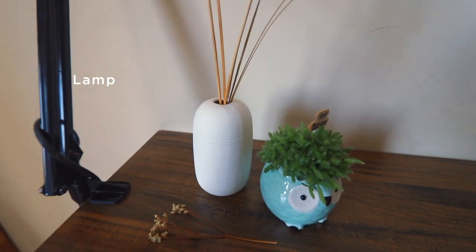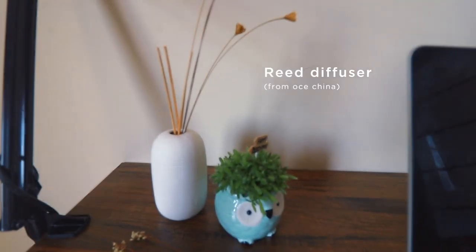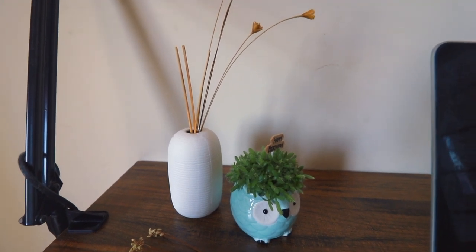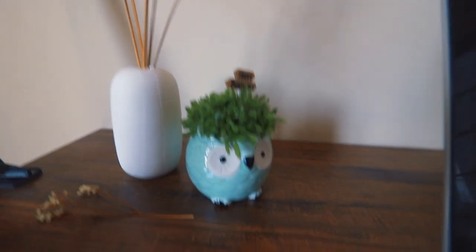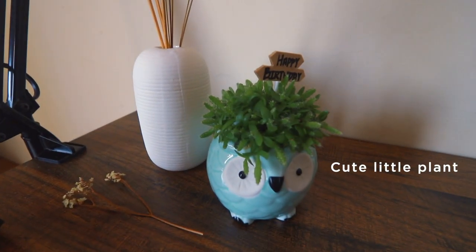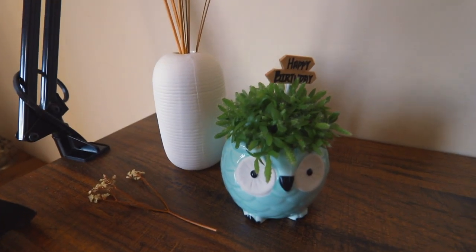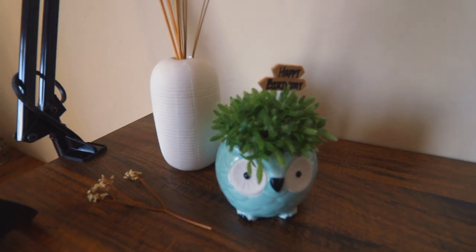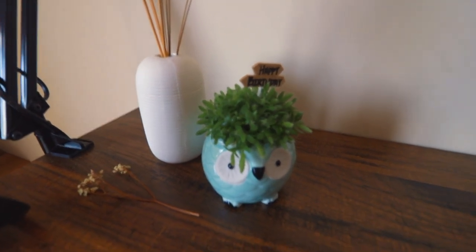And right here I have this big lamp and a reed diffuser which gives out a very nice scent — right now I'm using white tea scent, it's really nice. And this is a plant that my friend got me for my birthday — just look at the sign right there. It is a dragon fruit seedling and I only need to water it once every two weeks.